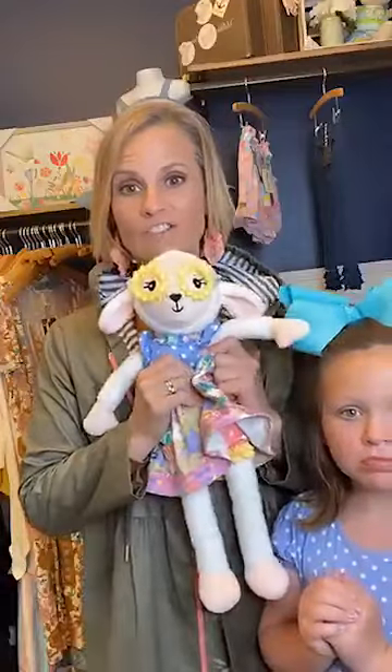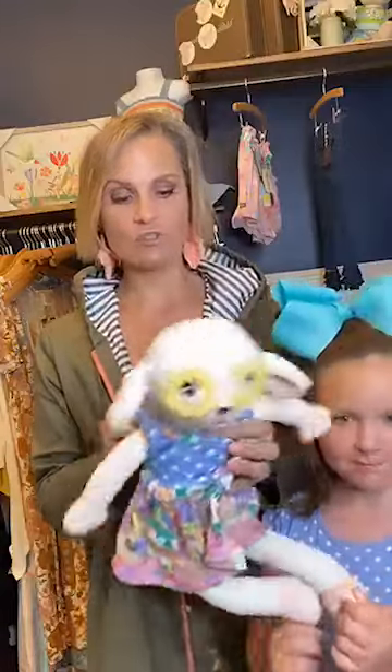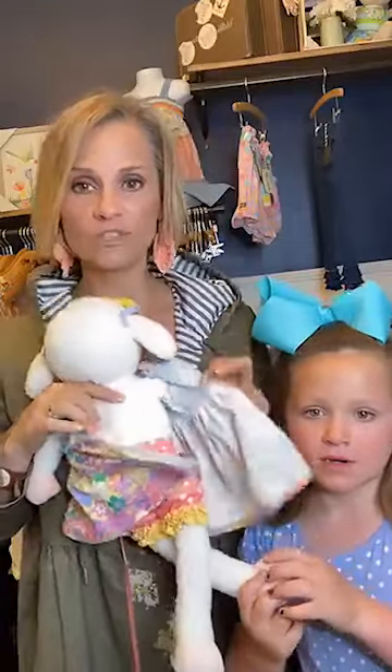To recap: I am wearing the Work of Art jumpsuit — super cute, runs a little big — this rain jacket called Skies Are Gray, and Addie is in the Fresh Air dress, which is super twirly and beautiful. If you have not gotten Lammy, what are you doing? You need to grab her — she is super cute with these little glasses and she is so soft.